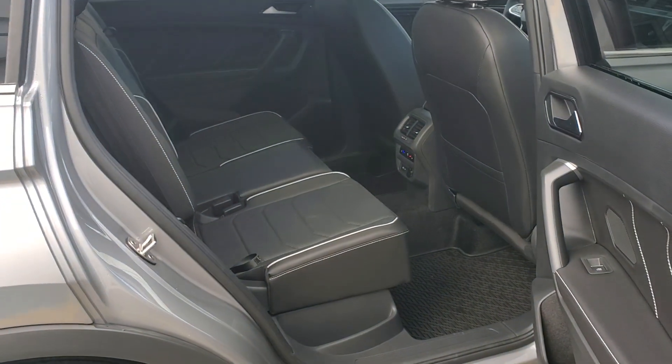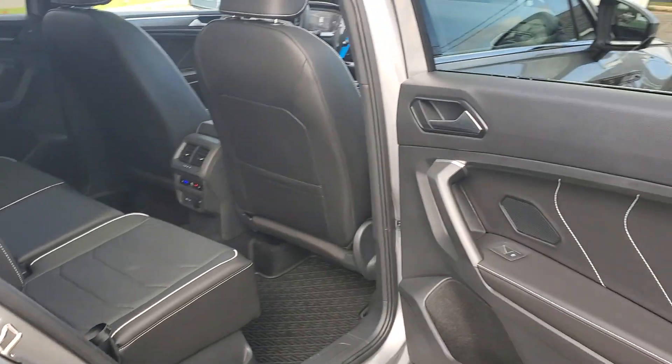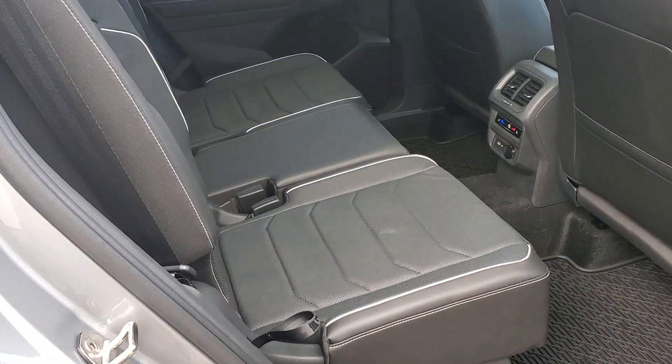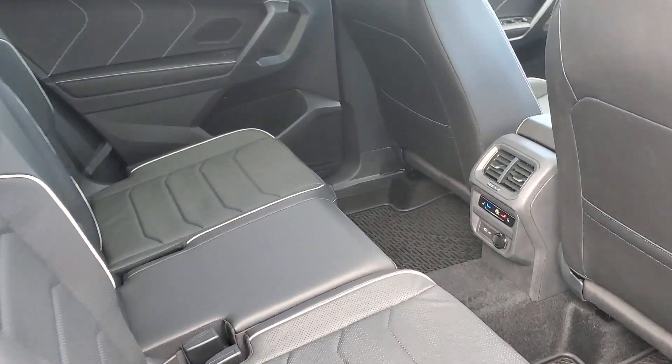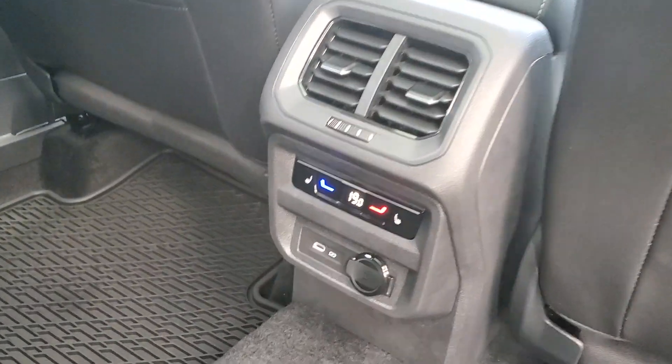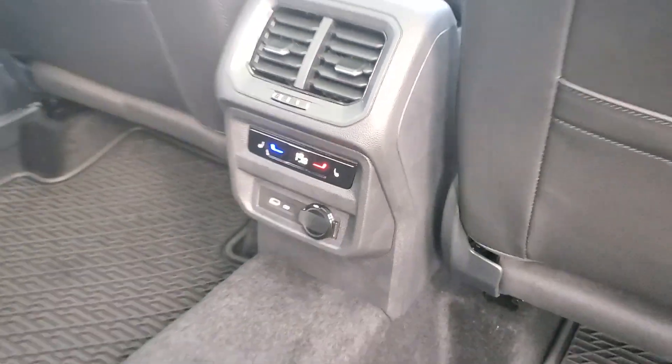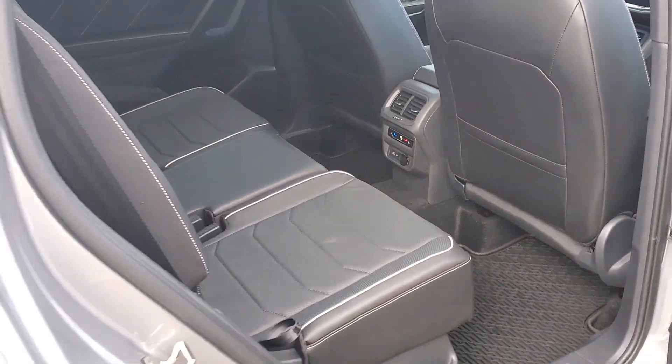Tons of space in the back. Nice piping on the stitching on the doors and along the seats gives you a little bit of contrast. Third-zone Climatronic system for the people in the back, heated rear seats, USB-C charging and a 12-volt outlet in the back seat.